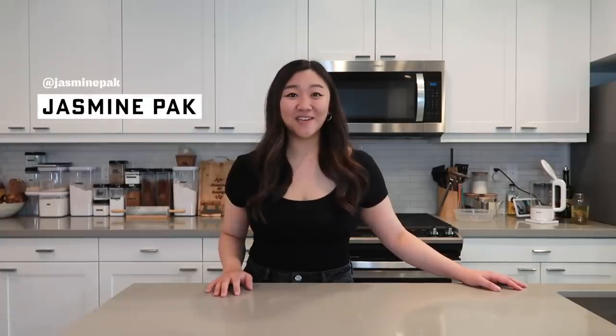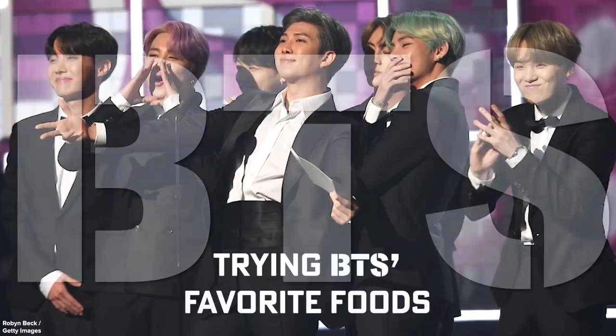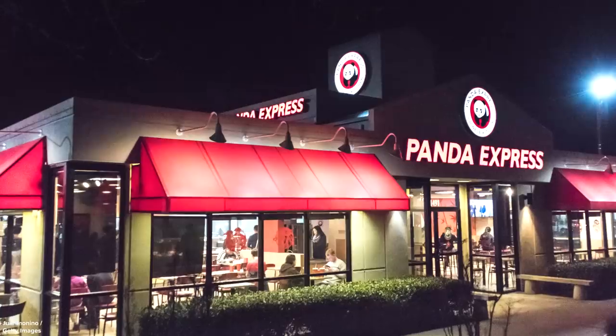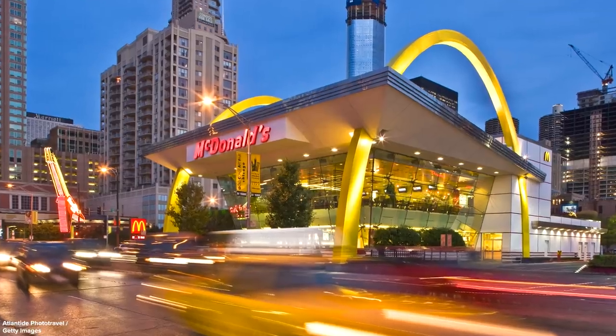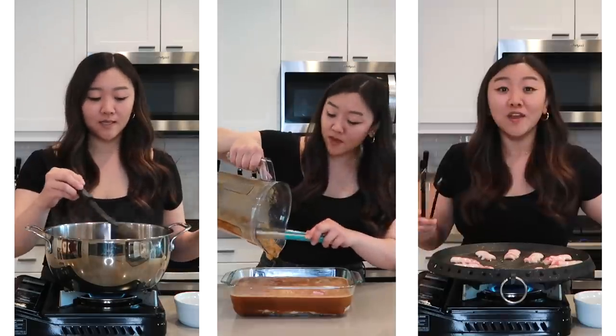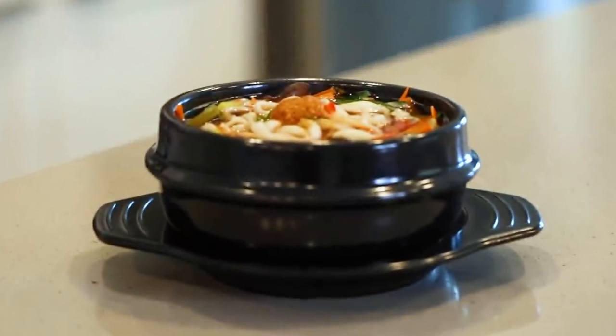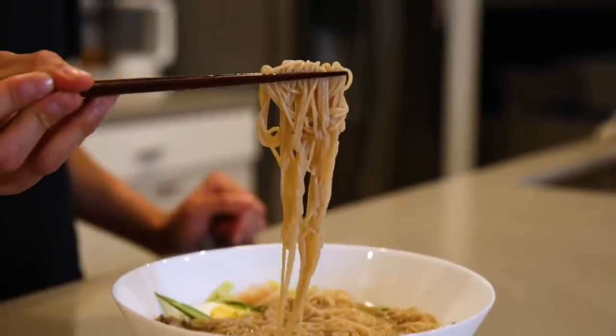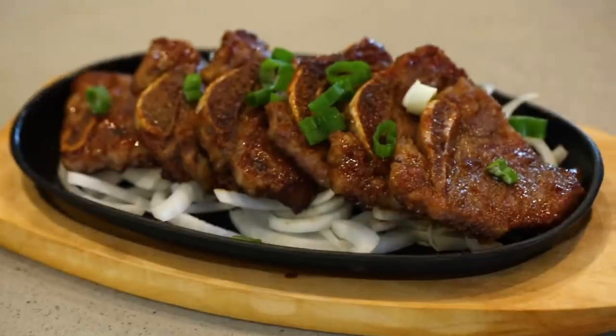Hey guys, it's me Jasmine and today we're gonna be making some of BTS's favorite foods. They're honestly a bunch of foodies with a lot of favorite foods. They love Panda Express, McDonald's, but today we'll be focusing on some of their favorite Korean eats like Korean knife cut noodles, kimchi stew, a delicious and refreshing cold noodle, seafood, and a few different types of Korean barbecue. So let's get started.